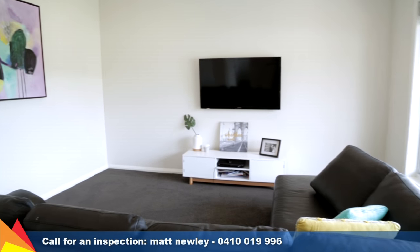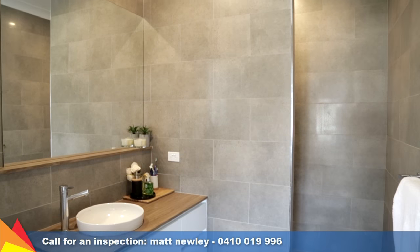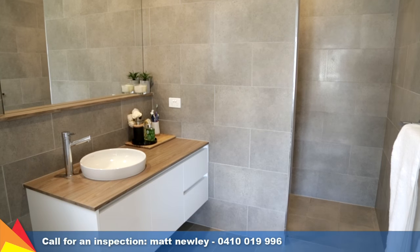A light-filled and generous formal lounge room is a private retreat for the adjacent master bedroom, which enjoys a walk-in robe and neatly appointed ensuite.